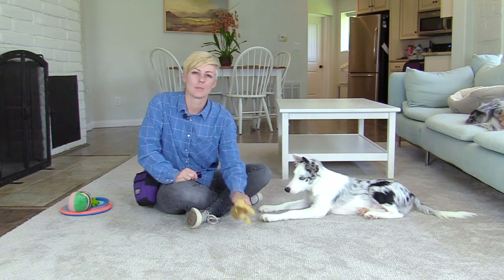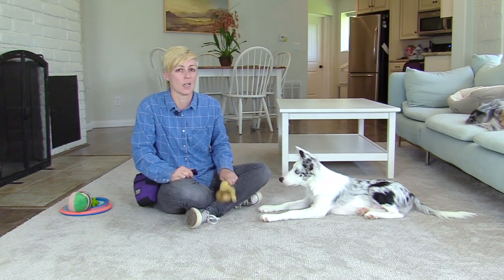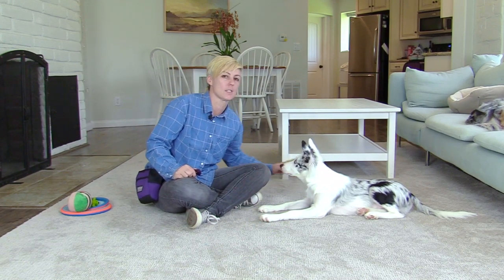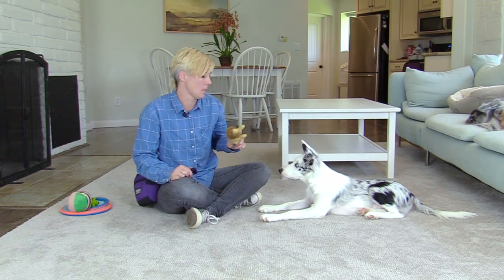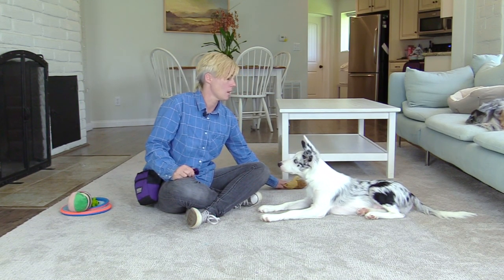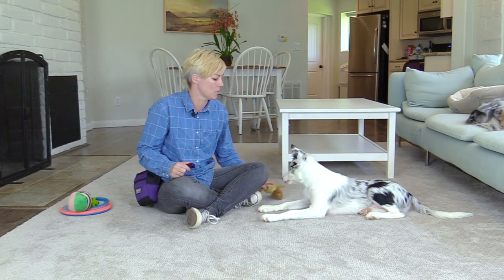Good job! If your dog doesn't think to look at you, it could be that the distraction is too exciting, but also that he might not know to look at you. So you can use your kissy noise, attention noise, or his name — so while he's looking over there, I'm going to make a kissy noise, click and treat, and then see if he thinks to do it on his own after a couple of times.